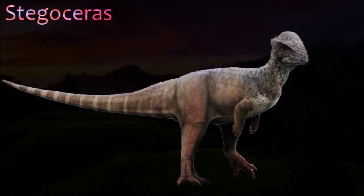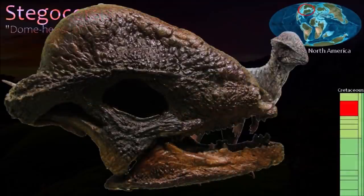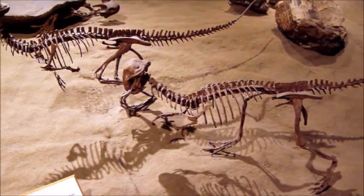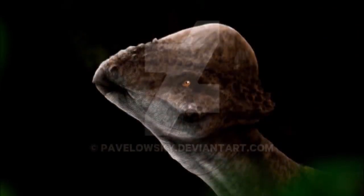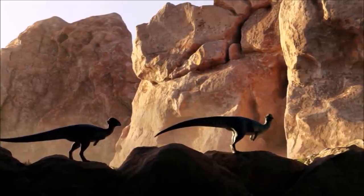Stegoceras is one of the best known of the pachycephalosaurs. A prominent bony shelf decorated with bony knobs and spikes projected from the back of its domed skull roof. It had a short face, and while its snout was narrow its cheeks flared out. Its small, coarsely serrated teeth were most likely used in chewing and shredding leaves. Two species previously thought to belong to Stegoceras have recently been reclassified to separate genera.